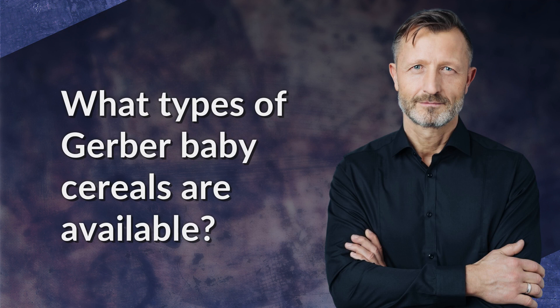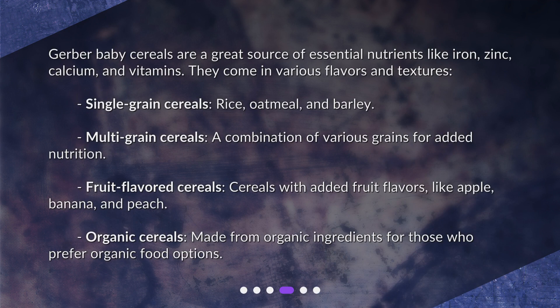Gerber baby cereals are a great source of essential nutrients like iron, zinc, calcium, and vitamins. They come in various flavors and textures, including single grain cereals such as rice, oatmeal, and barley, as well as multi-grain cereals that combine various grains for added nutrition.